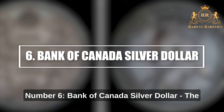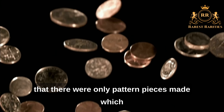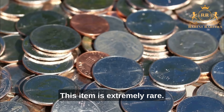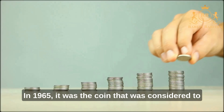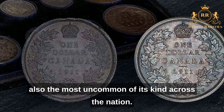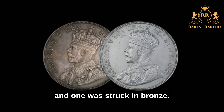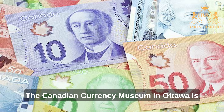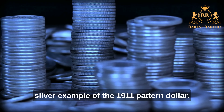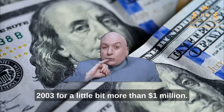Number 6: Bank of Canada Silver Dollar. Informally nicknamed the Emperor and the Holy Grail, this coin exists only as pattern pieces never intended for circulation. In 1965, it was considered the highest-value coin anywhere in the world, and the most uncommon of its kind across the nation. There are only three minted in the 1911 pattern — two in silver and one in bronze. The Canadian Currency Museum in Ottawa houses both the bronze and one silver example. The second 1911 silver dollar was sold at auction in 2003 for a little more than $1 million.